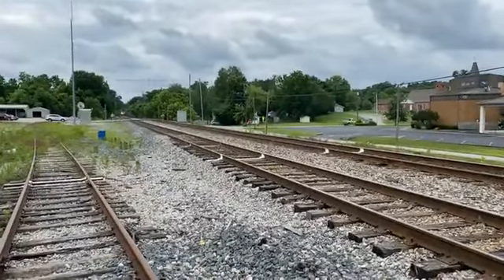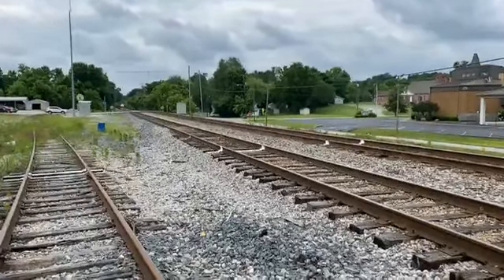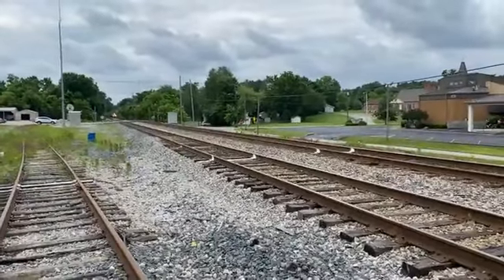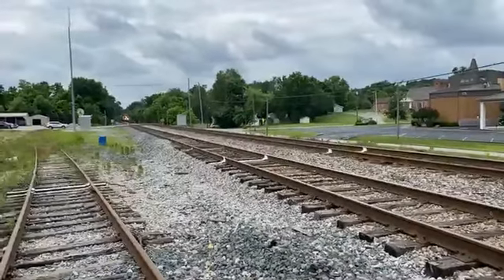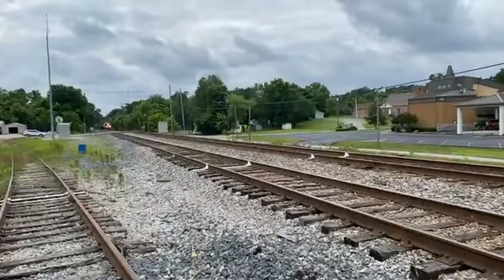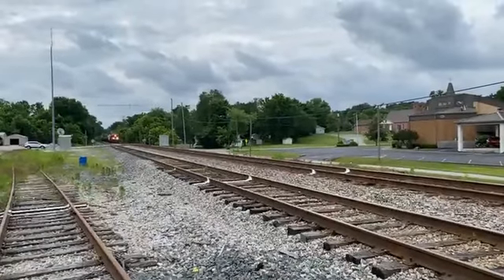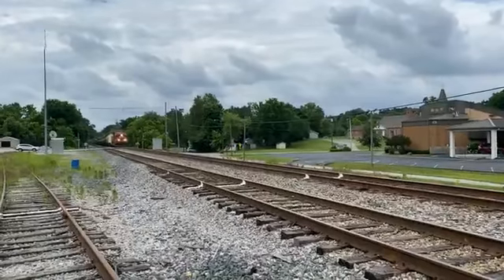Good morning folks, here we are on the Henderson subdivision. We've got a K422 heading north with Canadian Pacific power at Hanson, Kentucky. Hey David, thanks for joining me.